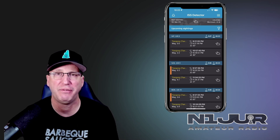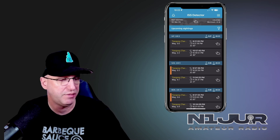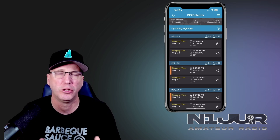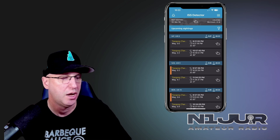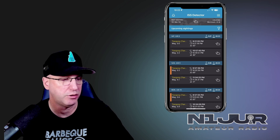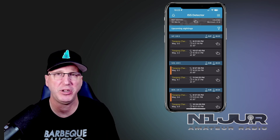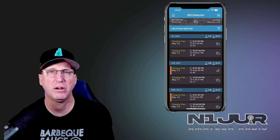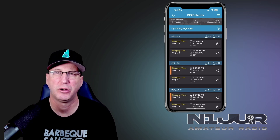One of the apps I find very useful is called ISS Detector. When it fires up, it doesn't always prompt you to enable location data. So if you have location services disabled globally, you might want to make sure it's enabled. If it's not, you'll see a bell icon in the top left-hand corner telling you it can't determine your precise location. Go into settings, find the ISS Detector app, and turn on location services so the app can determine where you're physically located on the globe, which is super helpful for tracking the satellite.